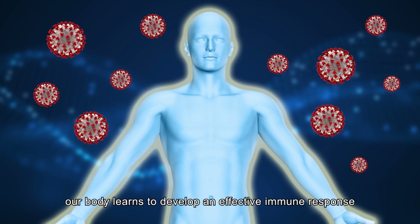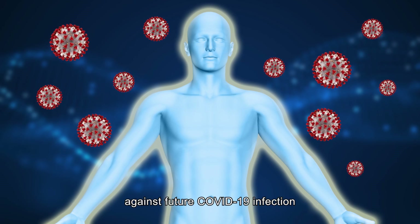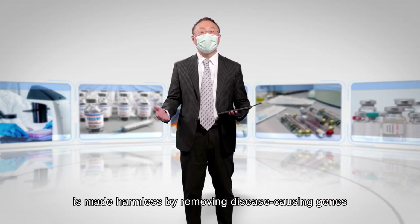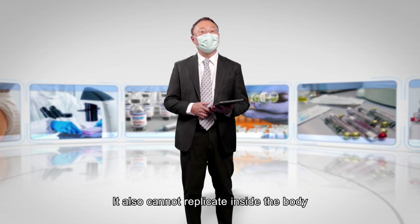In this way, our body learns to develop an effective immune response against future COVID-19 infection. The live virus vector used in the vaccine is made harmless by removing disease-causing genes, and it also cannot replicate inside the body.